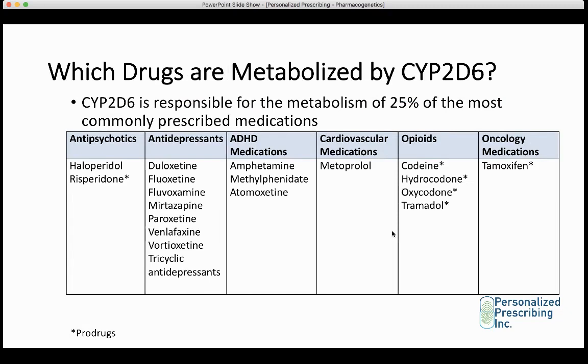Which drugs are metabolized by CYP2D6? I'm going to focus mainly on psychiatry and pain control, because that's where pharmacogenomics tends to have the most evidence in helping patients. CYP2D6 is responsible for the metabolism of 25% of the most commonly prescribed medications. It metabolizes antipsychotics — haloperidol and risperidone, with risperidone being a prodrug — and the majority of antidepressants on the market, including duloxetine, fluoxetine, fluvoxamine, mirtazapine, and tricyclic antidepressants. Someone who has a problem with CYP2D6 has a major problem with psychiatric medications.